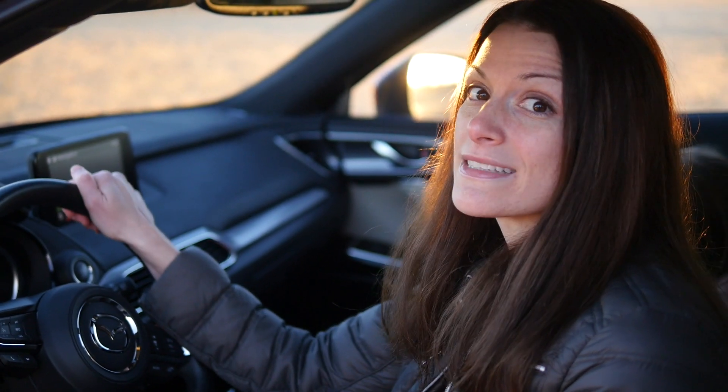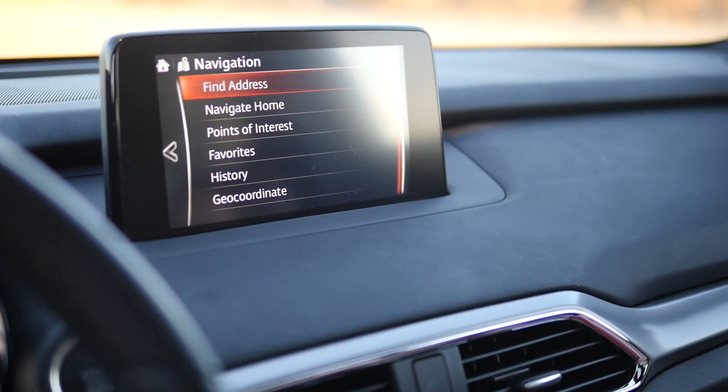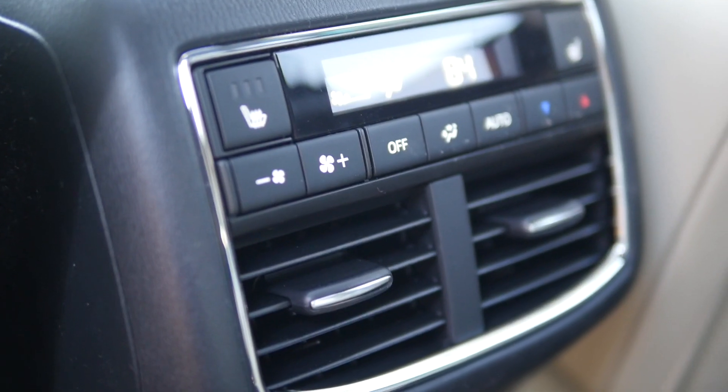For starters, the steering wheel is heated and that makes it much more comfortable to drive to work in the morning. You can also heat your seats and there's heating in the back so the kids stay warm too.